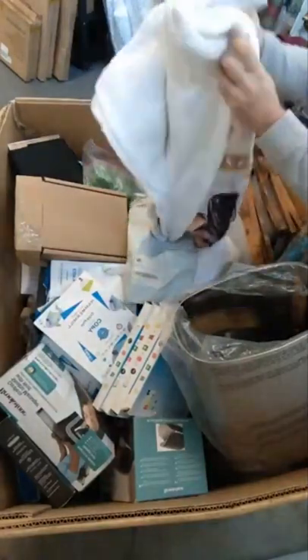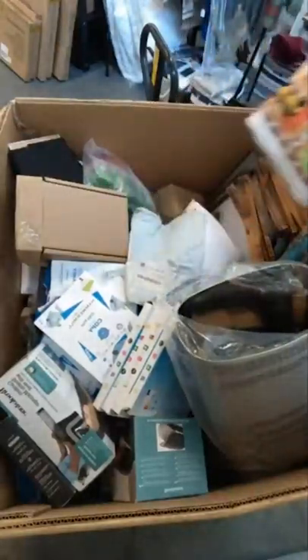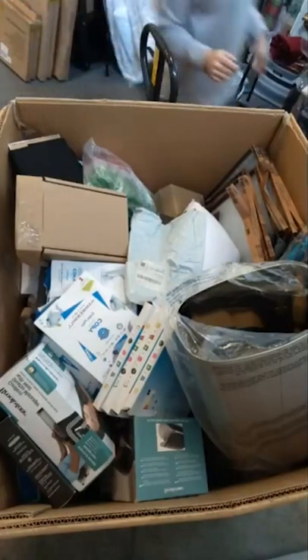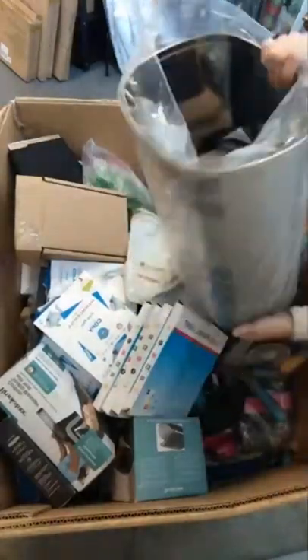This is a Peanuts blanket — that is really cool. I used to love Peanuts growing up; their Christmas special is one of my favorites. We'll put that somewhere so it doesn't get dirty. That would actually be a really nice Christmas present. And we have a really nice stainless steel trash can — Mainstays brand, which is Walmart.